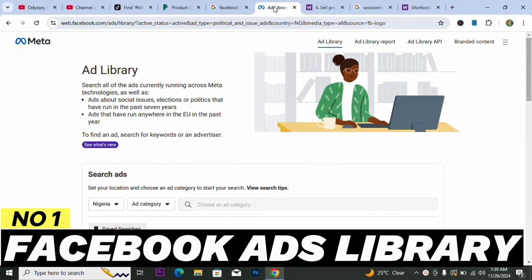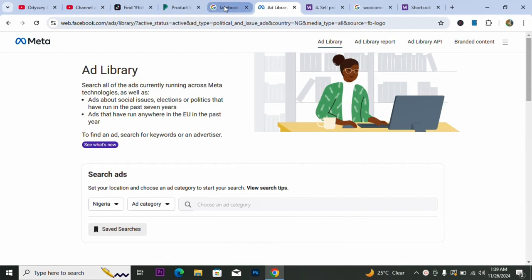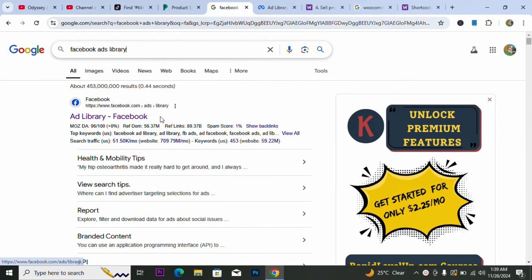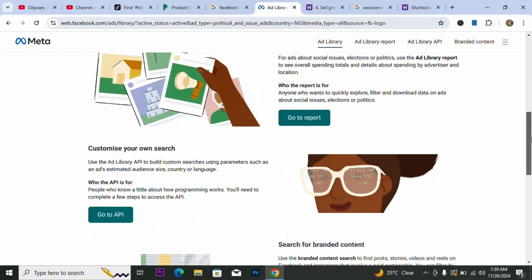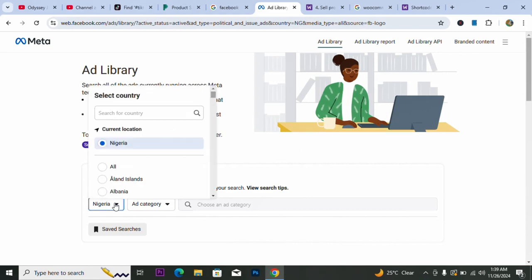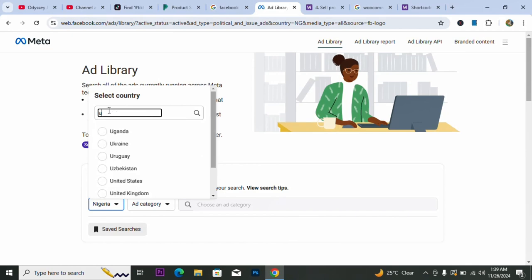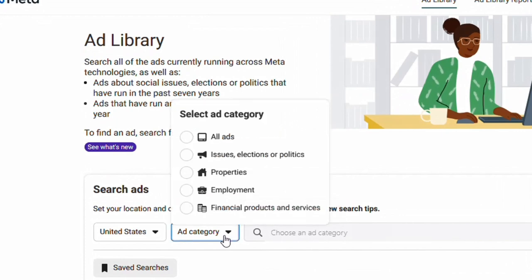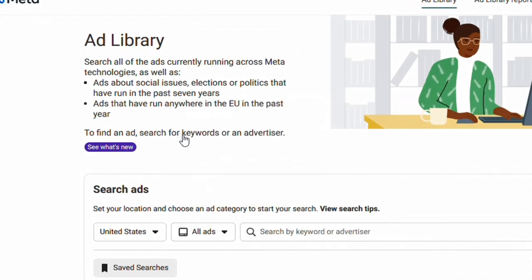All you need to do is come to your browser and search for Facebook Ad Library, then click to open the first page. It will take you there and show your country of residence. I'm going to search for United States. For the ad category, select 'All Ads' because you want to see every ad being run on Facebook right now — it will help us identify winning products that are selling.